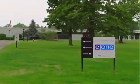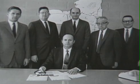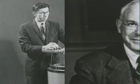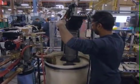Environment One Corporation was formed in 1968 by a group of former senior employees of General Electric's Corporate Research and Development Center. Based on the theoretical work of Harvard professor Gordon M. Fair, Environment One designed, built, and tested grinder pumps uniquely suited for low-pressure sewer systems.